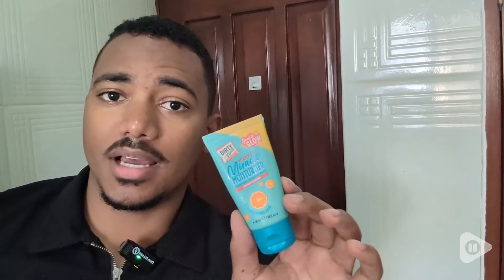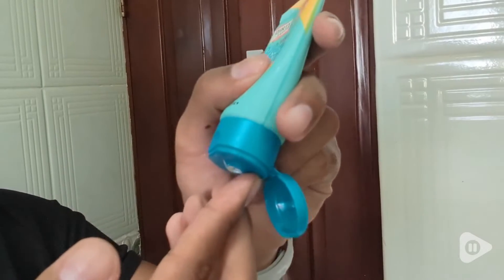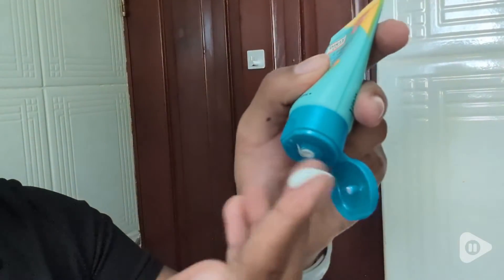Hi, this is Jean with WTI, trying to keep my face as moisturized and as clean as I can be. This is where this Dirty Works moisturizer comes into place.